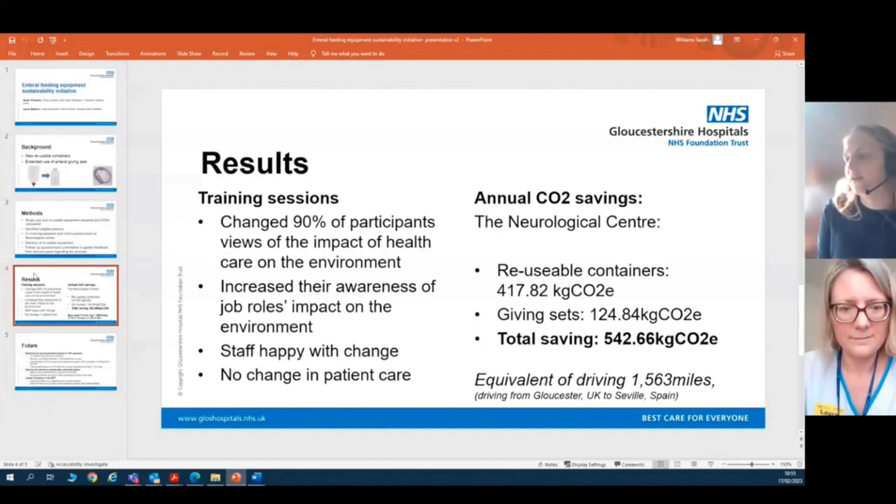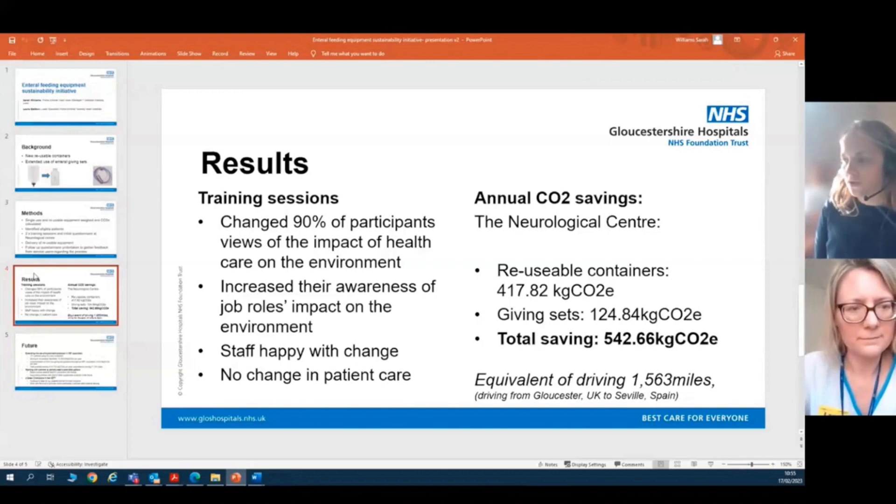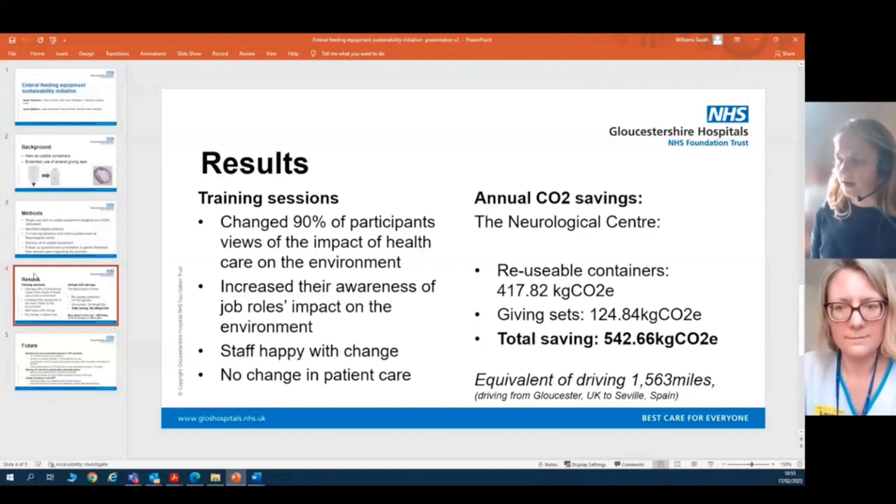Looking at the carbon savings at the neurological centre: moving from single-use to reusable containers demonstrated a saving of 417 kilograms of carbon per year, and the extended life of the giving sets demonstrated a saving of 124 kilograms of carbon per year. This gives a total saving of 542 kilograms of carbon, equivalent to driving 1,562 miles — or driving from Gloucestershire to Seville in Spain.